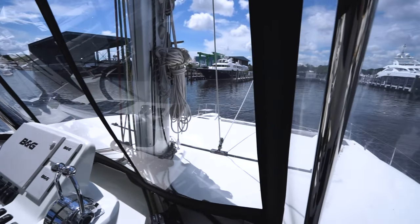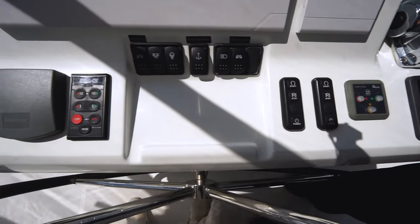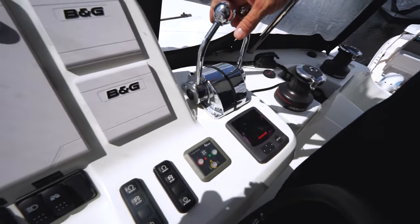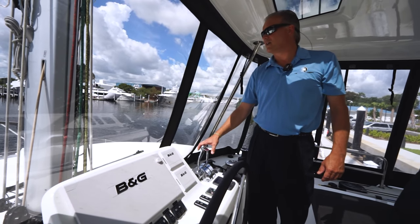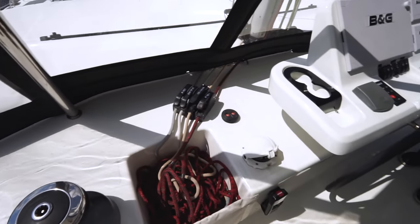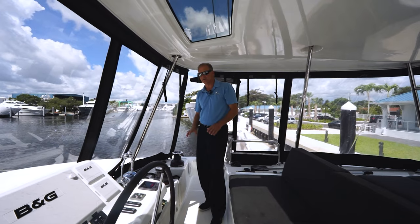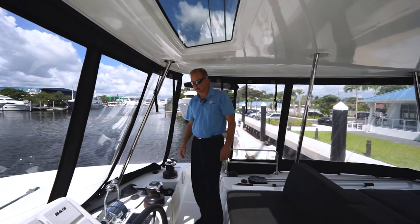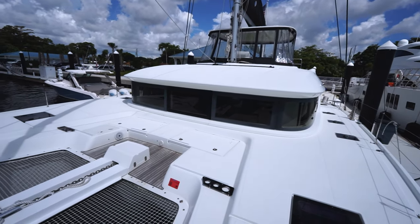The flybridge features all B&G electronics, standard from Lagoon — engine controls, electric bow thruster, engine start/stop, autopilot, and so forth. Everything up here is labeled. People often ask how they can sail a 50-foot boat by themselves — all the controls are right here, and with the bow thruster it's very easy to single-hand. The kicker is the self-tacking jib, which makes it a wonderful boat to sail solo. A couple of key features: the autopilot and electric winches make the sailing experience much easier. This boat is spoiled with several electric winches — it's a package from Lagoon.